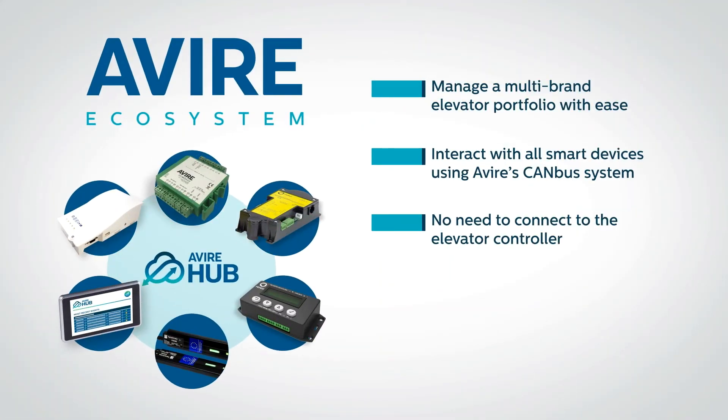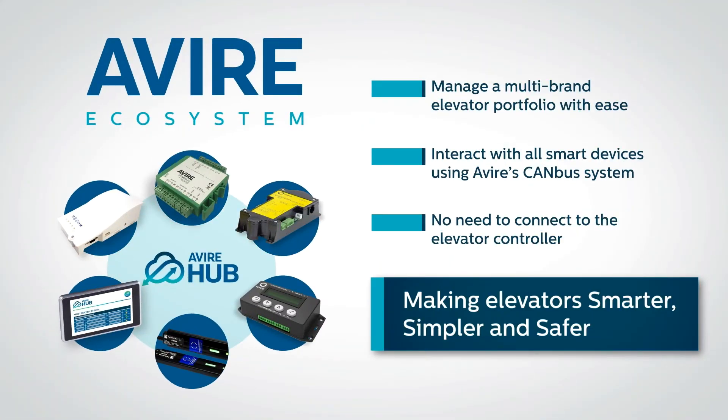Manage a multi-brand elevator portfolio with ease — making elevators smarter, simpler and safer.